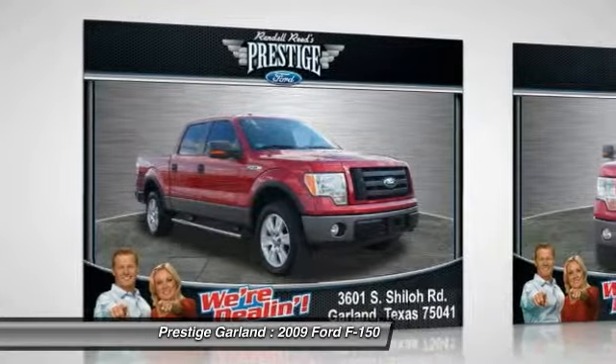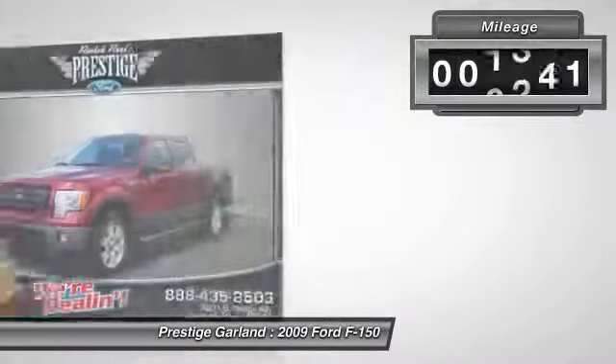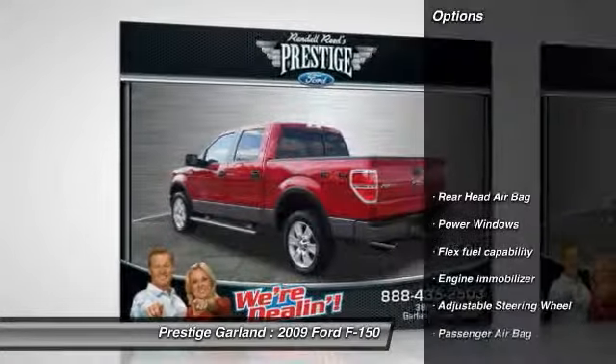The 2009 Ford F-150. A Ford F-150 knows how to handle any situation. It's built to follow orders. No whining. This vehicle has less than 50,000 miles.